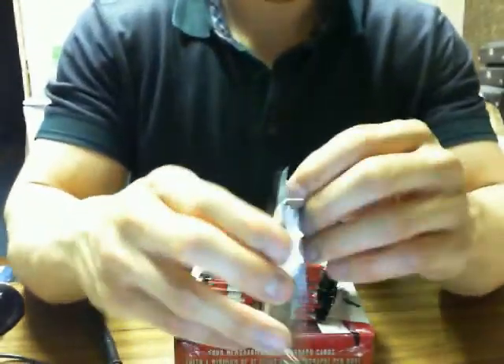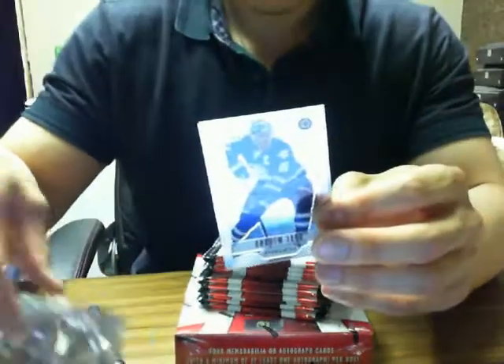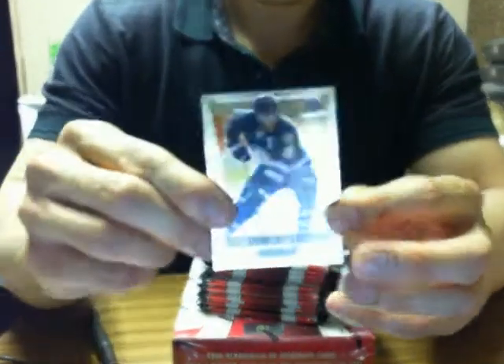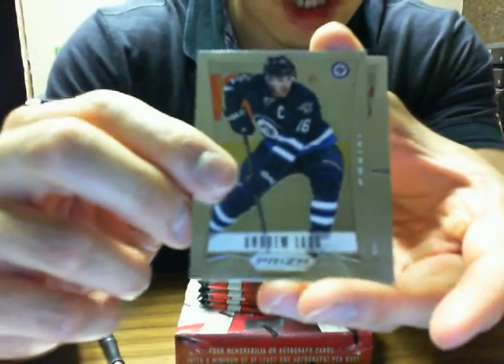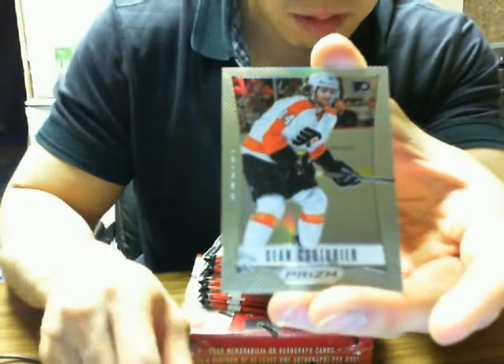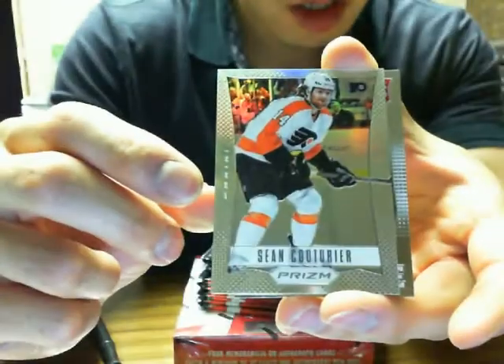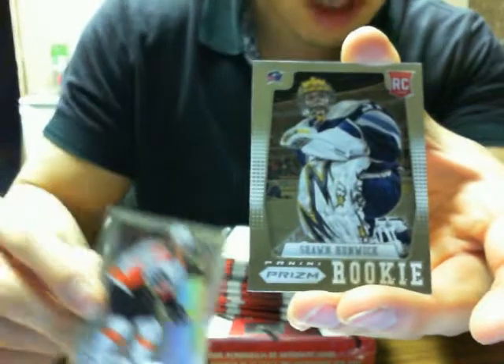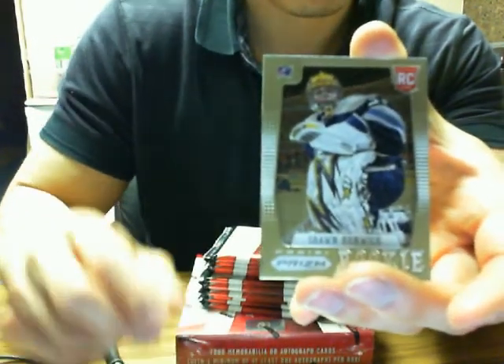I'll start with the Prism pack first, box 6-5-7-9. We start off with Andrew Ladd for the Jets, Prism. We got Sean Couture, Prism Refractor — Rainbow, or I can't remember what name they call it. And we got Sean Hunwick for the Columbus Blue Jackets, rookie.